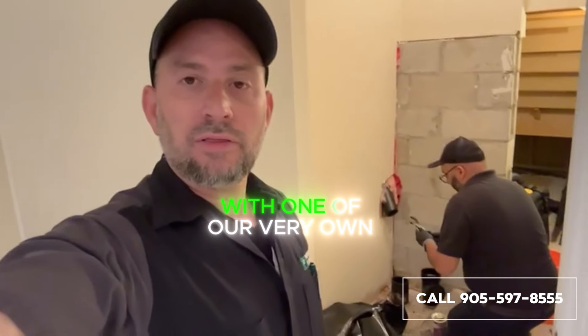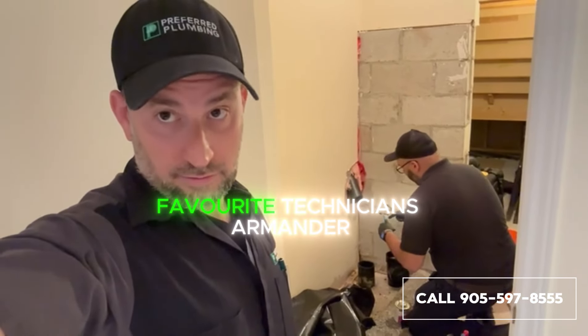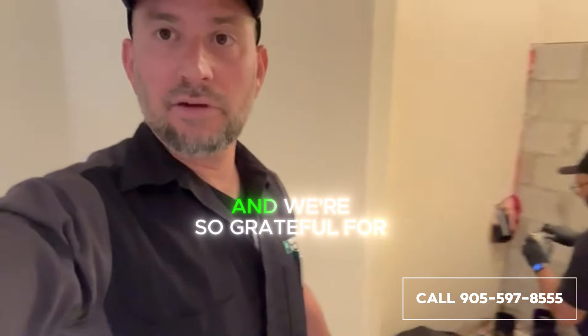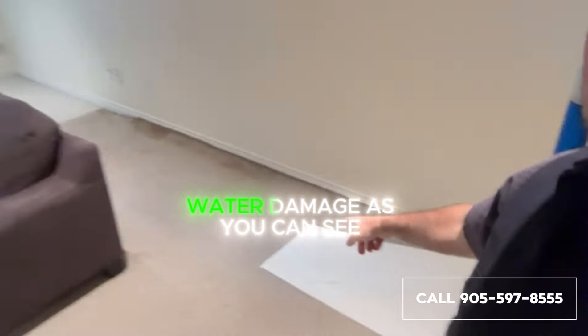Raffi here, Preferred Plumbing, with one of our very own favorite technicians, Arminder. He is doing a stack repair here. This client of ours, who's been our client for many years — and we're so grateful for their loyalty — had an issue with water damage on their carpet here.